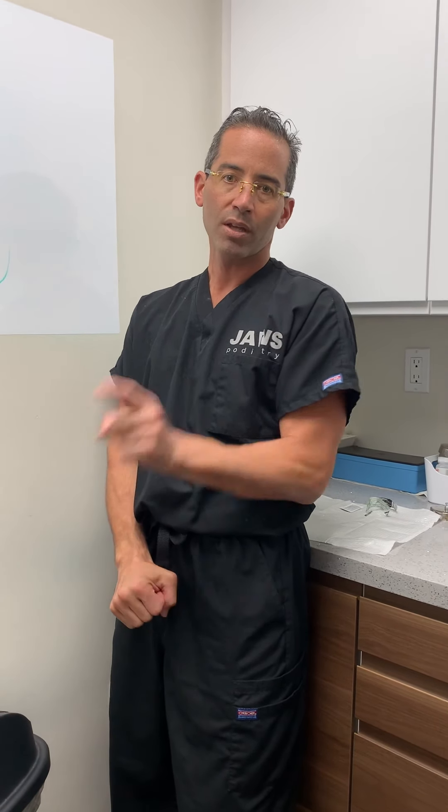As always: www.jawspodiatry.com, Instagram Dr. ToeJam, Jaws Podiatry on Facebook, and last but not least our YouTube channel Jaws Healthcare. The pinch callus — have a nice day!